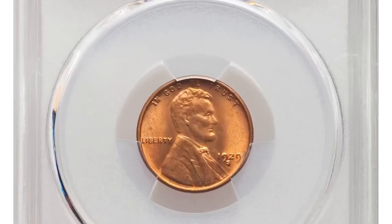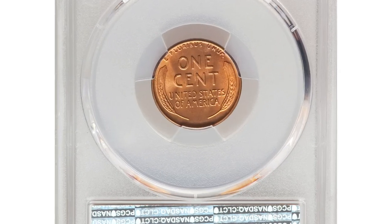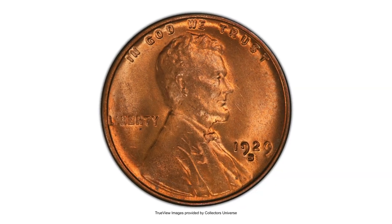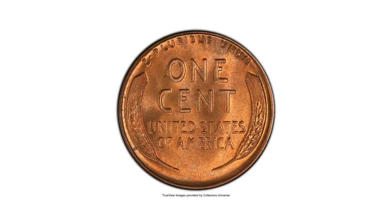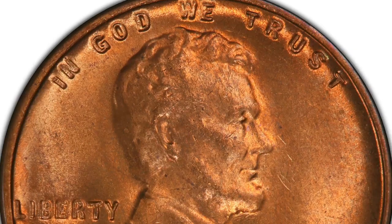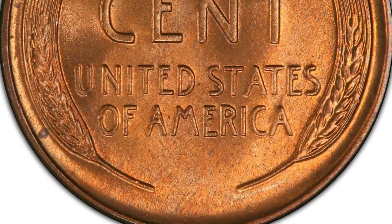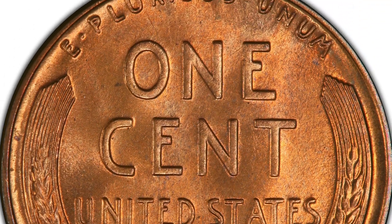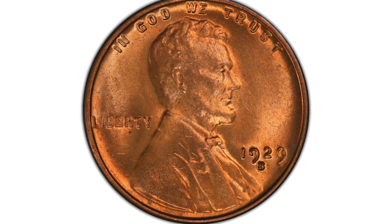This is the 1929-S Lincoln Cent in MS66+ Red condition, CAC-approved superb gem. The CAC label refers to Certified Acceptance Corporation, a third-party coin grading and authentication service. CAC reviews coins graded by other reputable grading companies and affixes their distinctive green sticker to coins they deem to be of exceptional quality for their assigned grade. CAC-proofed coins often command higher prices and are sought after by collectors for the added reassurance of quality.